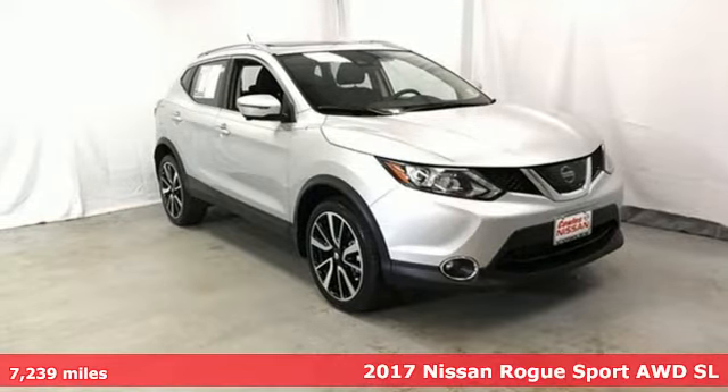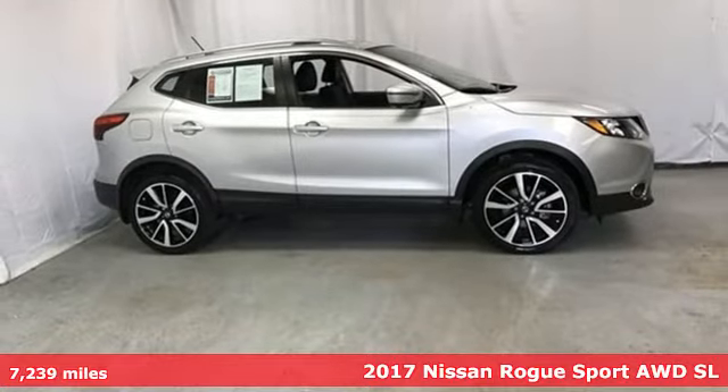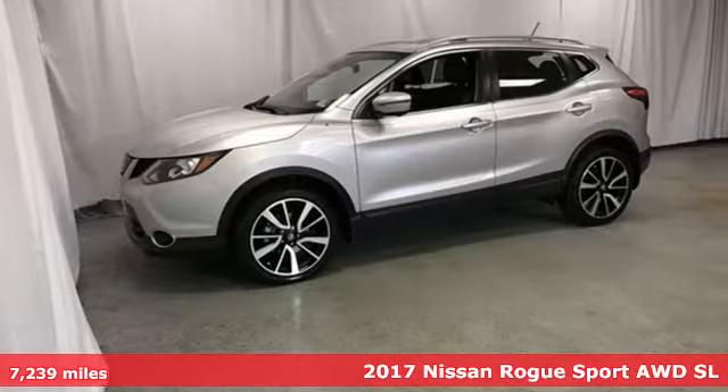It's a 2017 Nissan Rogue Sport. Innovation. Excitement. Nissan. It's equipped for all your driving needs and wants.